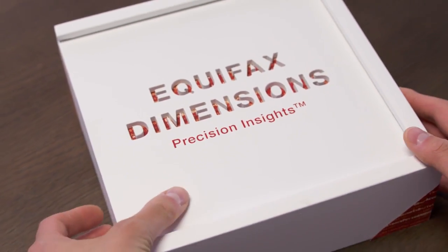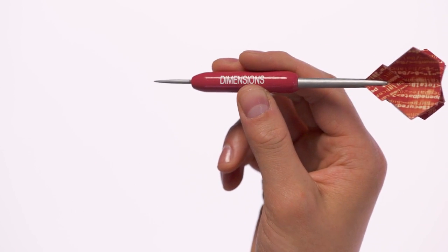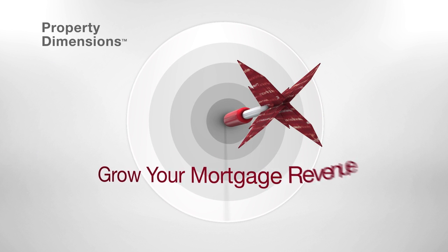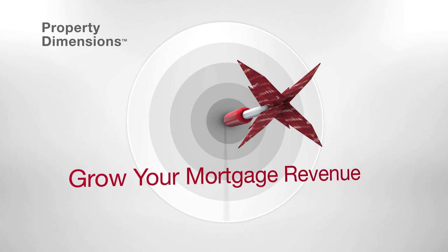Introducing Property Dimensions from Equifax — precision insights into your customers' financial health through their real estate holdings. With Property Dimensions, you'll gain insights to help you grow your mortgage revenue with less risk and more targeted marketing.